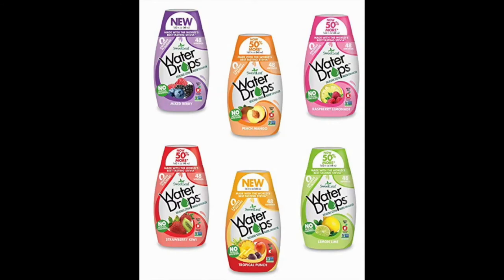Sweet Leaf Stevia Natural Water Drops has tremendous international acclaim, which makes this product the most authentic and safe-to-use drink mix. It uses Stevia Leaf Extract as a natural sweetener and does not use any kind of sucralose or aspartame — they love to keep everything natural.